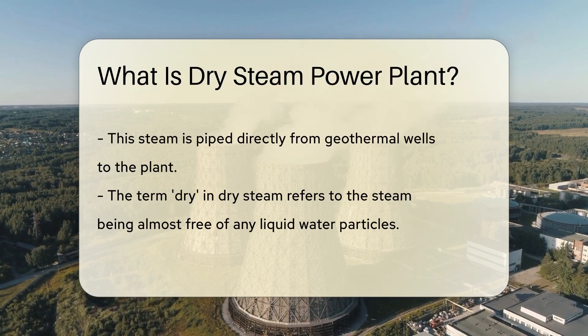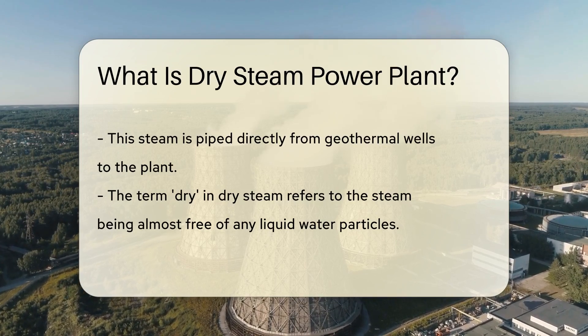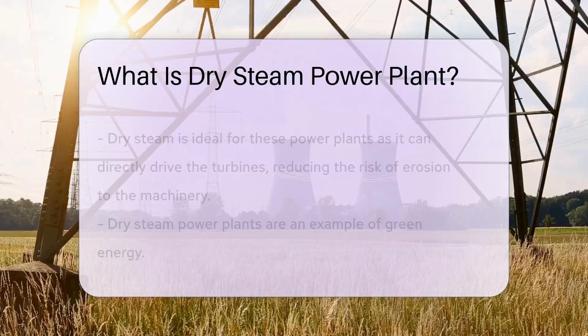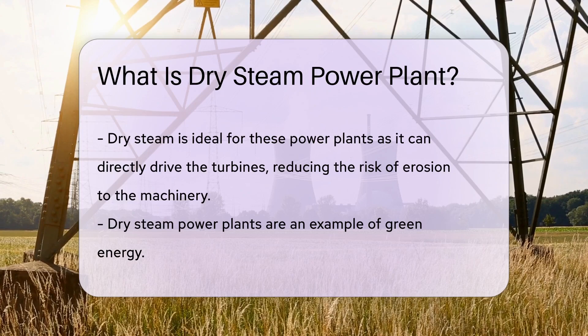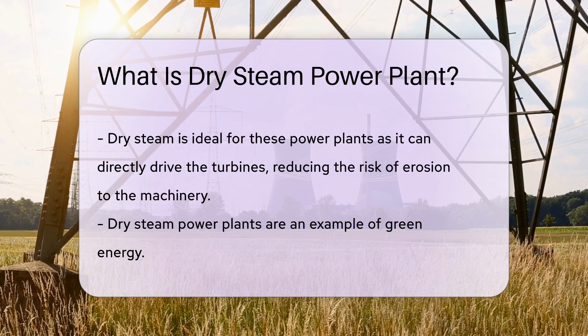This steam, heated by the earth's own magma, is piped directly from geothermal wells to the plant. Now you may wonder, why is it called dry steam? Well, in this context, dry refers to the steam being almost free of any liquid water particles. This dry steam is ideal as it can directly drive the turbines, reducing the risk of erosion to the machinery.